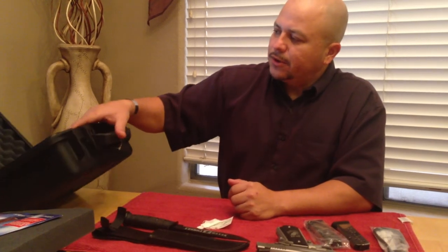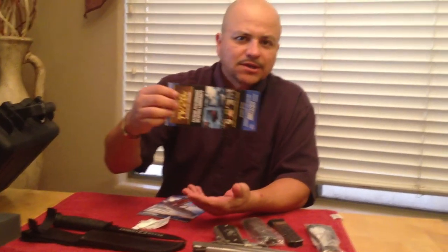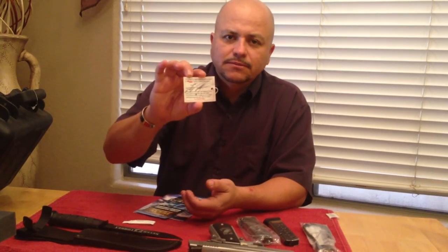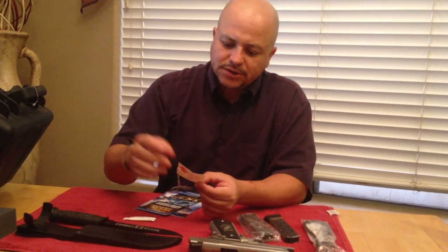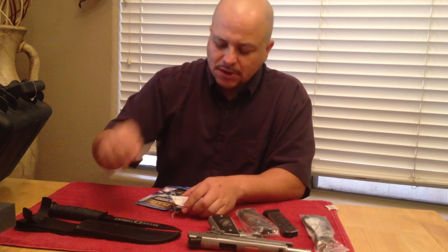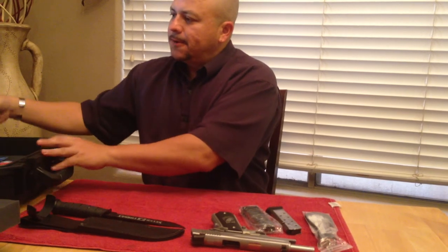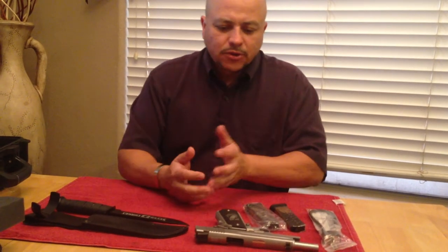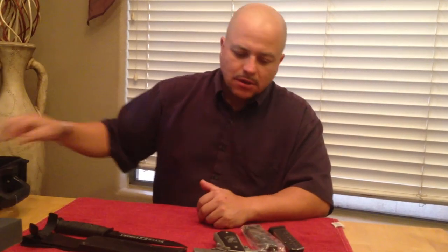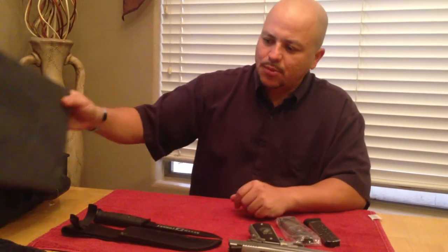Of course, you're going to receive everything that came in it, such as the Sig 1911 brochures. You've got the Sig quality control signature card showing who the quality control inspector was, and your nice little synthetic oil that you can add to it. You're also going to get a standard lock that comes with just about every weapon you buy nowadays, plus another foam insert to divide it if you want to separate things.